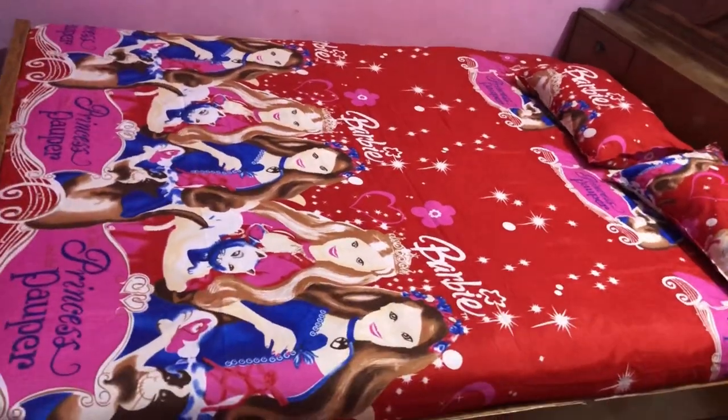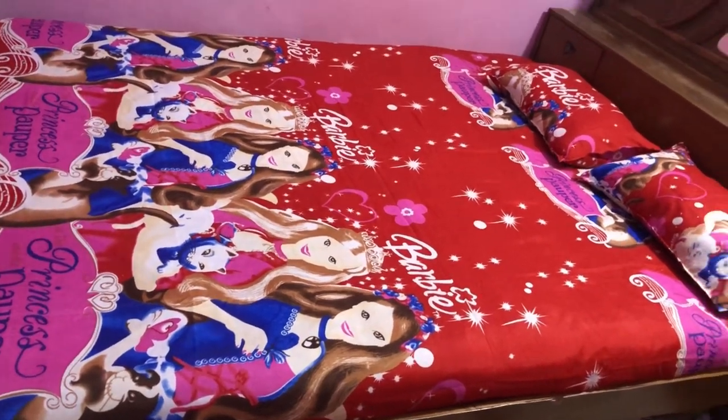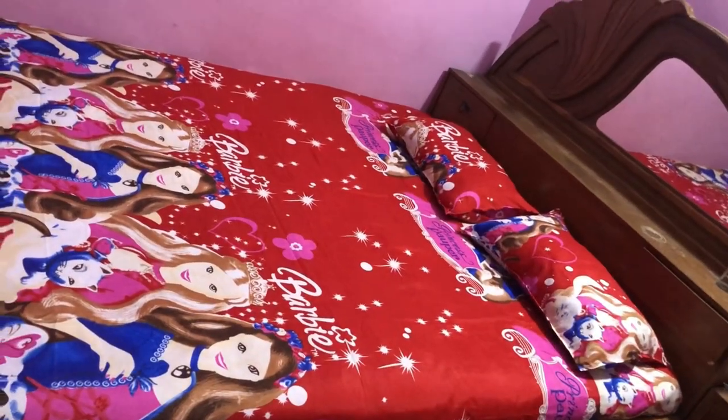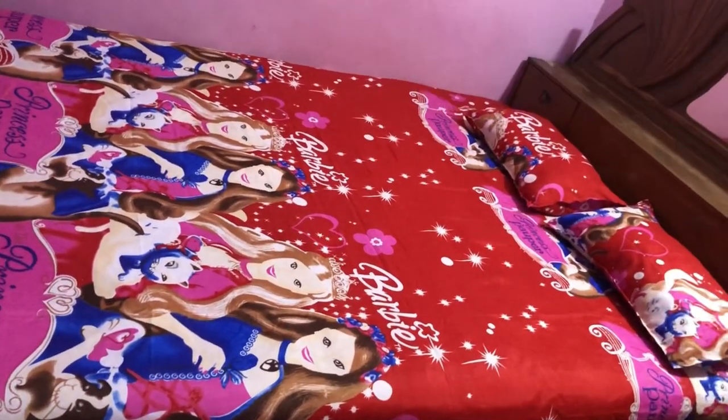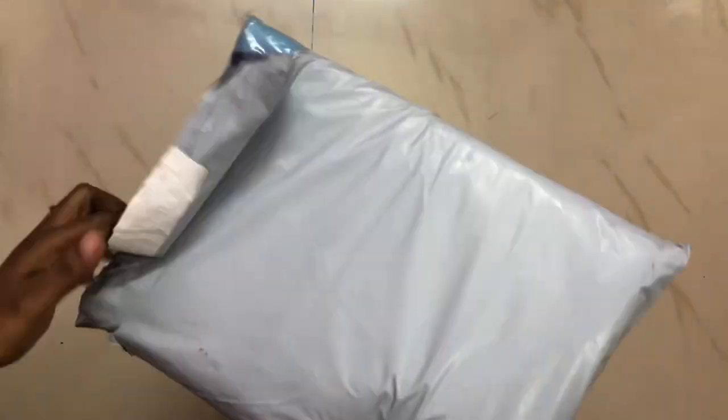This is the outlook. If you want to try it, you will find the kids love it at home. The price is ₹299. Let's see the next bedspread.